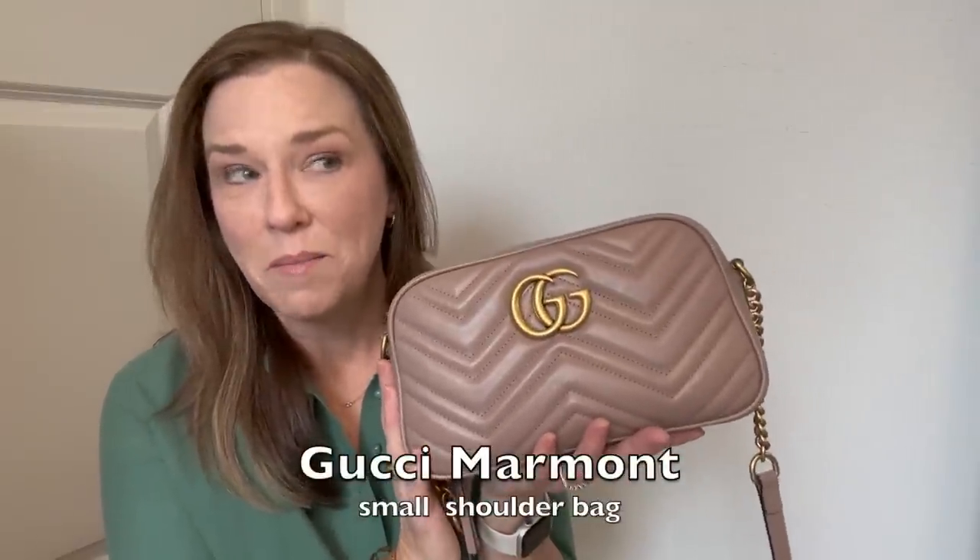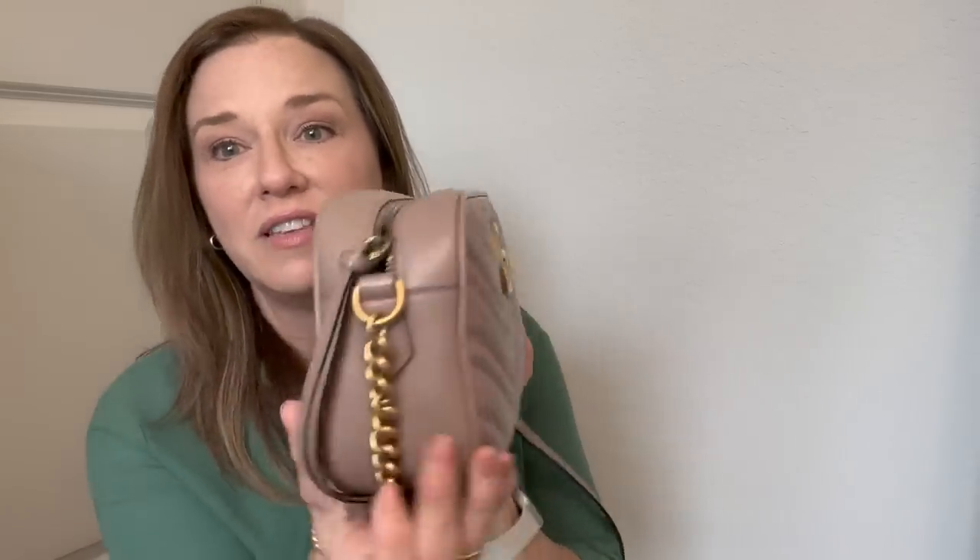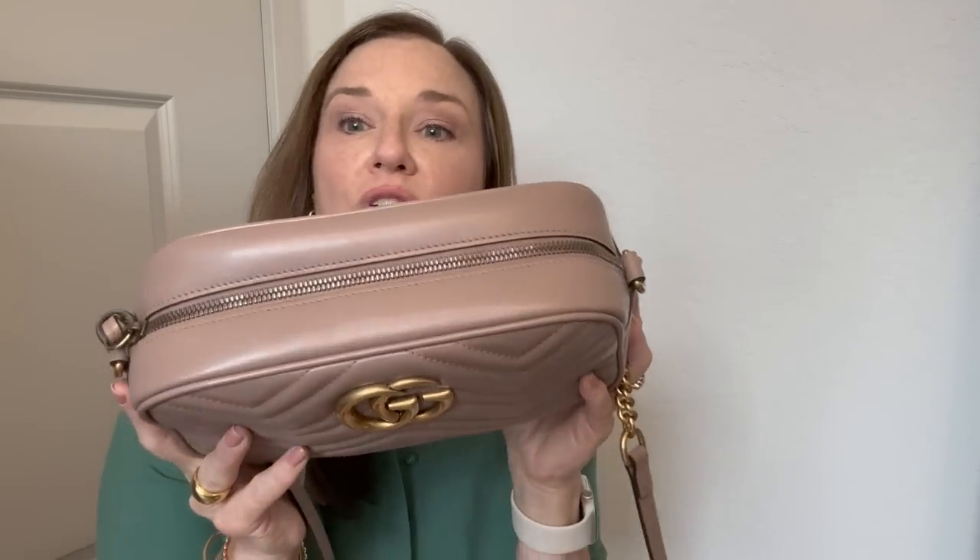It's the Gucci Marmont Metales — I can't pronounce it. This is the bag and I'm loving it. There's a question around this color: depending on what website you go to, you can find it with different names. This one online right now, what I ordered, is called dusty pink — there's no pink to it whatsoever, so keep that in mind. It's also known as porcelain rose, and at Saks they call it nude. But basically it's all the same color. It is just a very neutral tone.